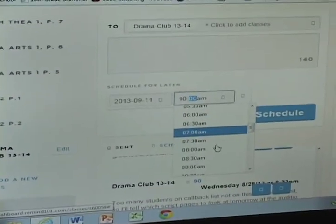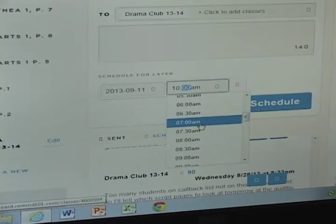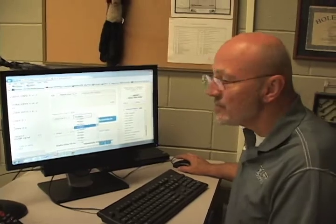I actually had a 7 o'clock text go out to one of my groups today to let them know of a schedule change after school. So that worked out really well. There are a bunch of different reasons that I consider this pretty much the best thing since toilet paper. It's very handy for a teacher. I hope you enjoy using it.